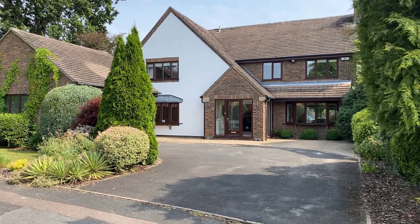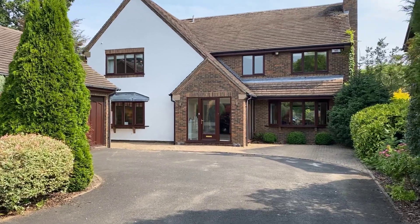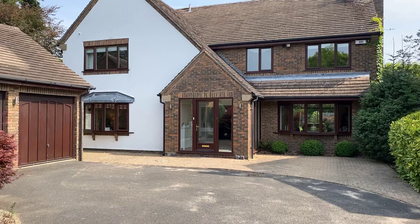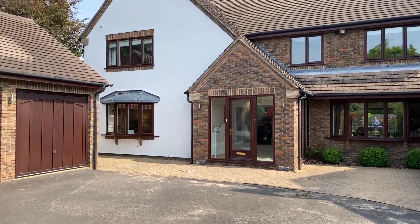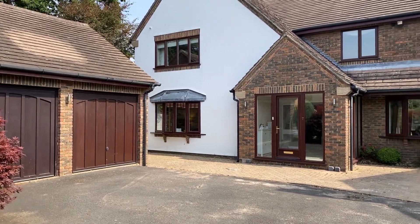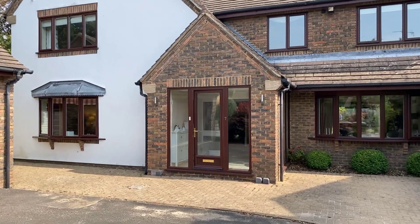Welcome to number 7 Bullamore Grove in Kenilworth. This beautifully presented, largely refurbished and extended four double bedroom family home is located within easy reach of Kenilworth Town Centre, its local amenities and schools. Benefiting from off-road parking for four plus vehicles, a detached double garage and large lawned rear garden, this beautiful executive style detached home is available exclusively through Peter Clarke.